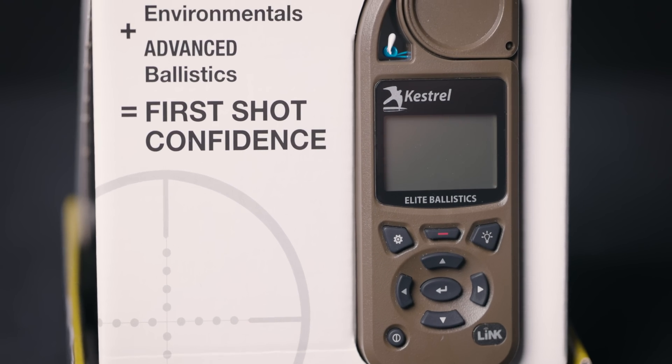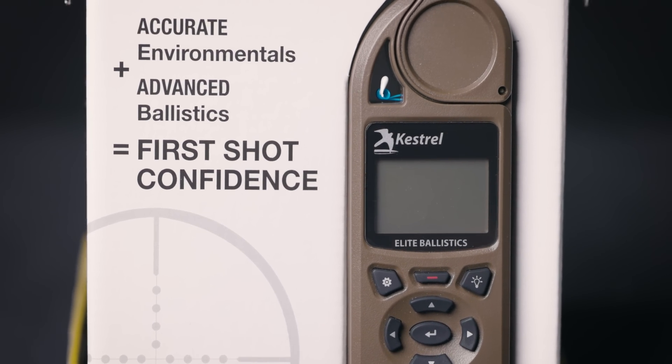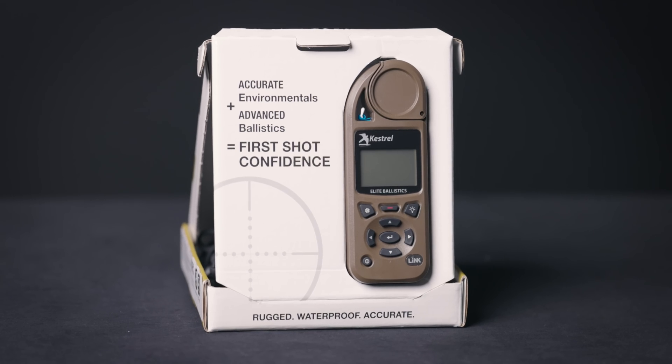Like all Kestrel meters, the Kestrel 5700 Elite is drop tested, dust proof, waterproof, and able to withstand harsh environments without damage. Upgrade your shooting experience today with the Kestrel 5700 Elite weather meter.